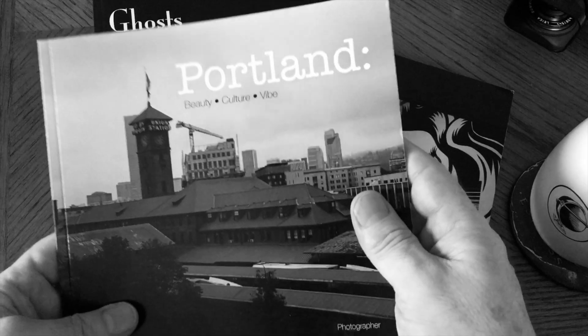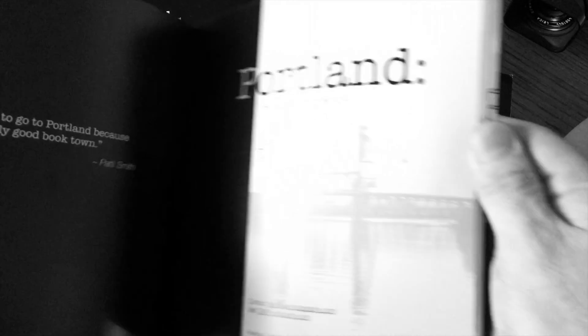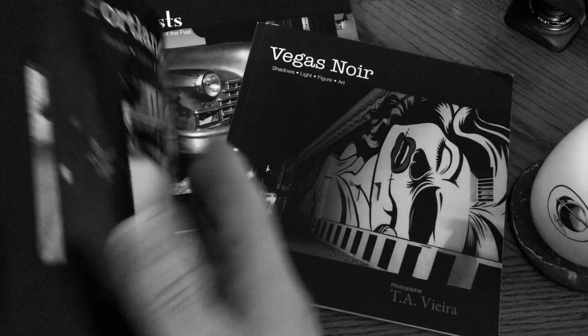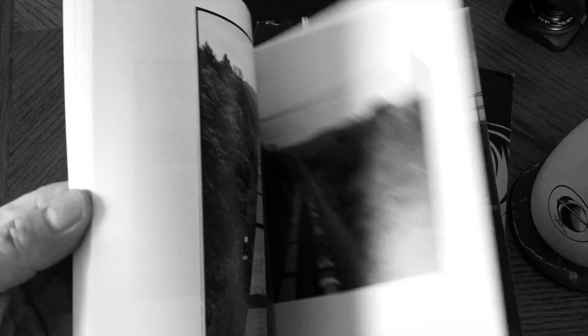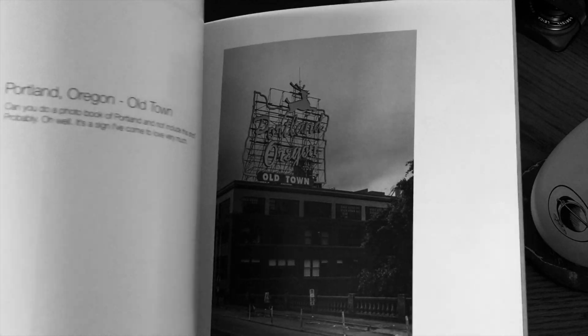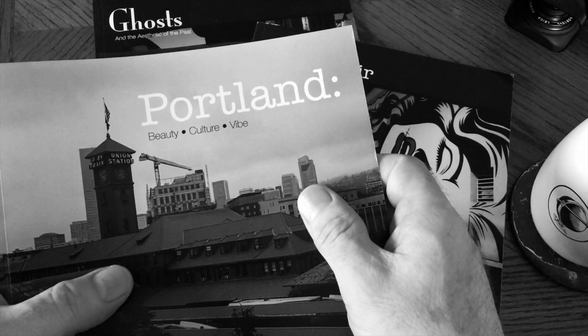When you're done putting your book together, go ahead and go into your MagCloud account, upload your PDF file, and in one to two weeks you'll have it back in your hands. You can flip through it, look through it, see everything you love — see your photographs in a book. Maybe you see some things you don't love; just go back into the file, make the changes, upload the new version. Play around with it, have fun. It is fun.